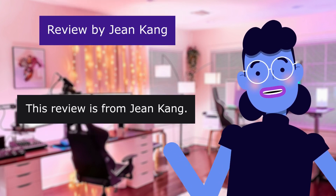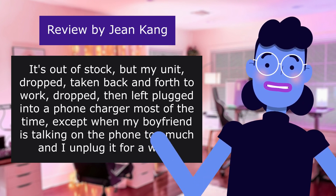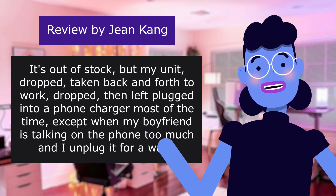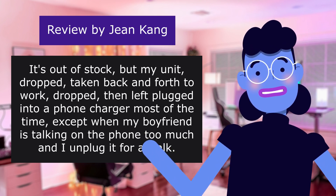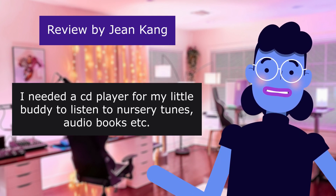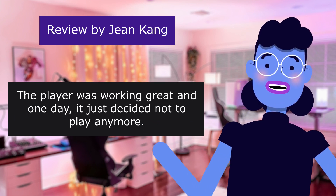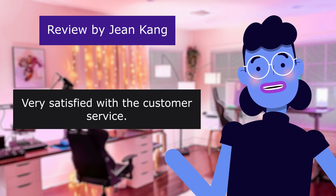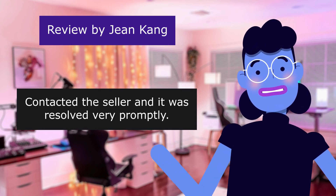This review is from Jean Kang. Great customer service. It's out of stock, but my unit dropped, taken back and forth to work, dropped, then left plugged into a phone charger most of the time, except when my boyfriend is talking on the phone too much and I unplug it for a walk. 5.0 out of 5 stars. I needed a player for my little buddy to listen to nursery tunes, audiobooks, etc. The player was working great, and one day it just decided not to play anymore. Very satisfied with the customer service — contacted the seller and it was resolved very promptly.